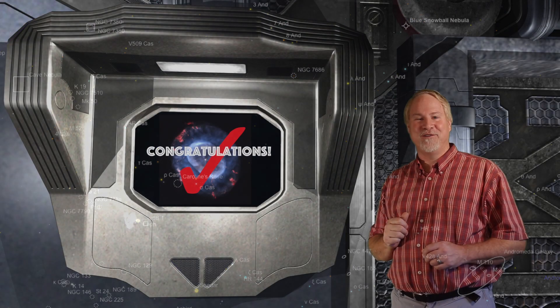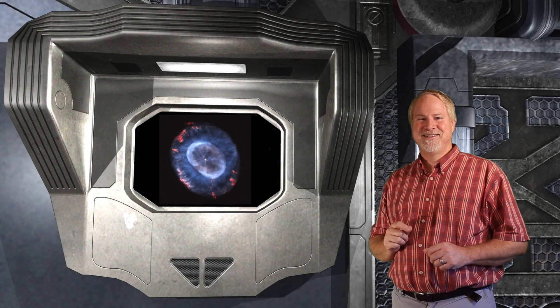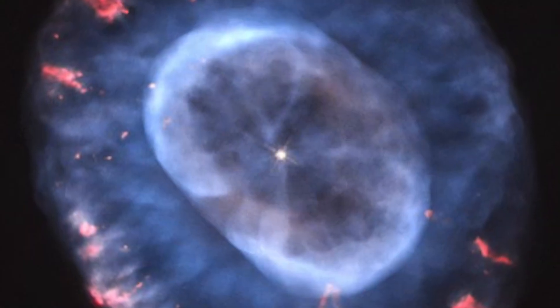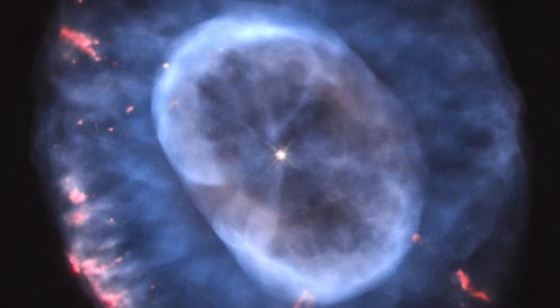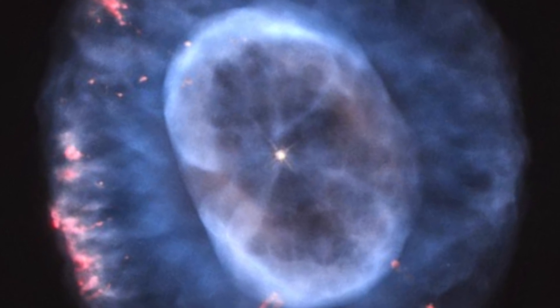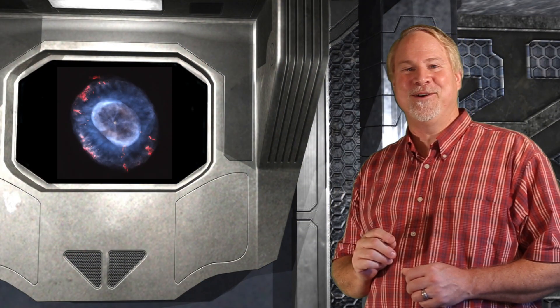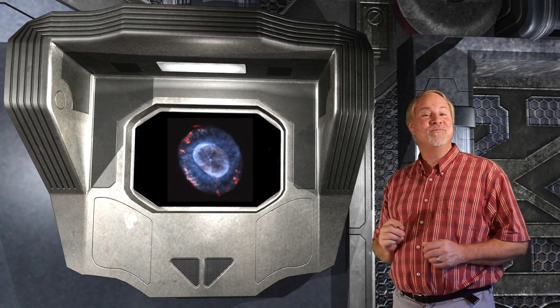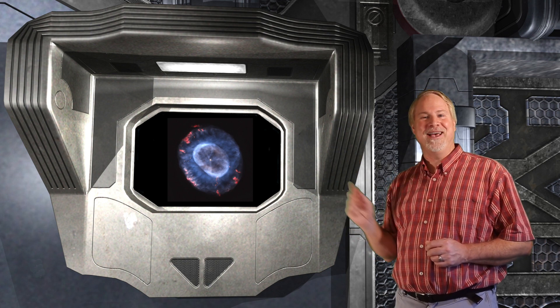Pop in your high power eyepiece to confirm that you have indeed found the Blue Snowball Nebula. NGC 7662 is bright, large, and somewhat elongated, with apparent dimming at the center and a very faint central star. A 6-inch telescope with a magnification of around 100 power will reveal a slightly bluish disc. Big guns of 16-inch or greater aperture may reveal slight color and brightness variations in the center. There are two really interesting blue-green rings surrounding a slightly darker ring, making this object quite distinctive.